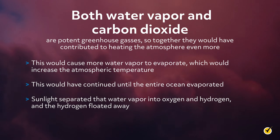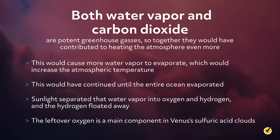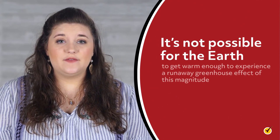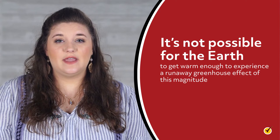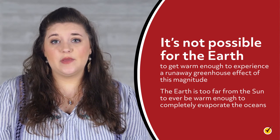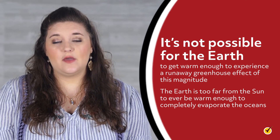Sunlight separated that water vapor into oxygen and hydrogen, and the hydrogen floated away. The leftover oxygen is a main component in Venus's sulfuric acid clouds. But rest assured, it's not possible for the Earth to get warm enough to experience a runaway greenhouse effect of this magnitude. The Earth is too far from the Sun to ever be warm enough to completely evaporate the oceans.